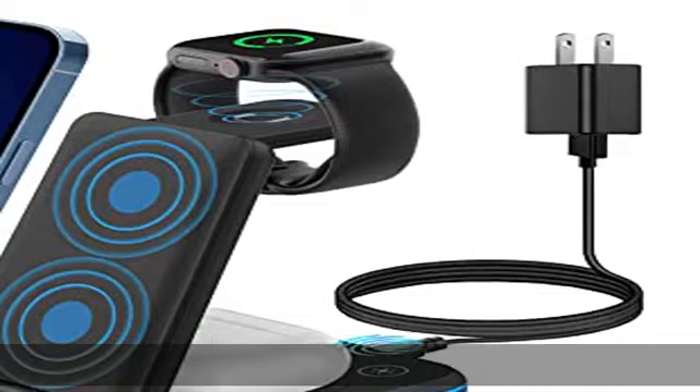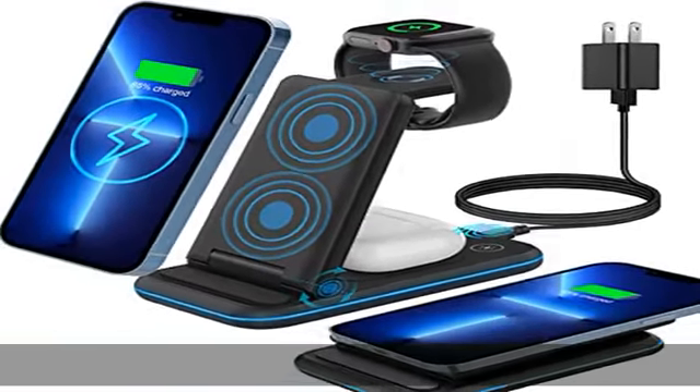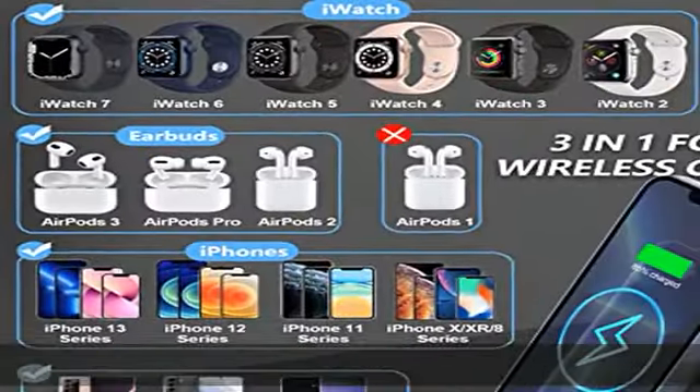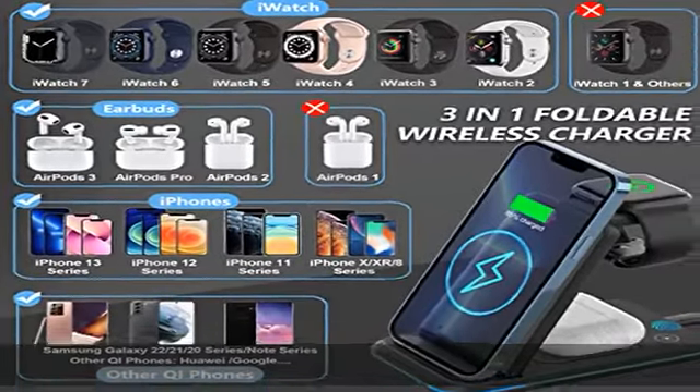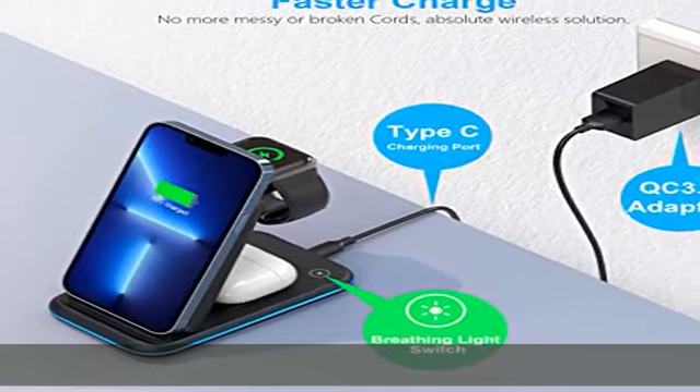Multi-protection: with advanced technology, the wireless charging station provides a safe charging experience. Employing overcurrent protection, overvoltage protection, and overcharging protection, this fast wireless charger ensures your charging safety.